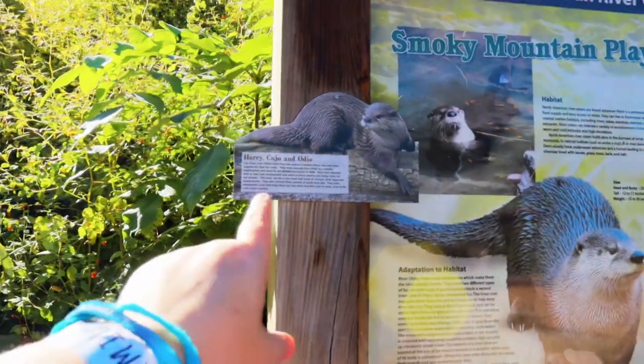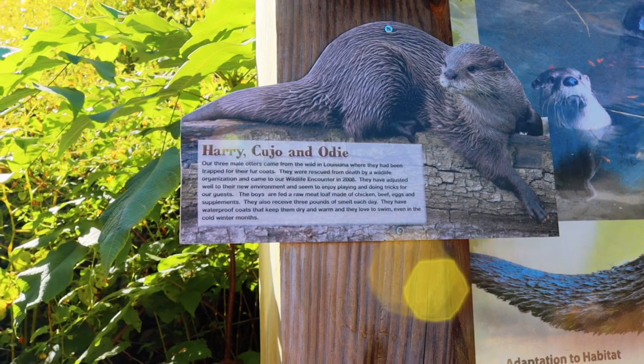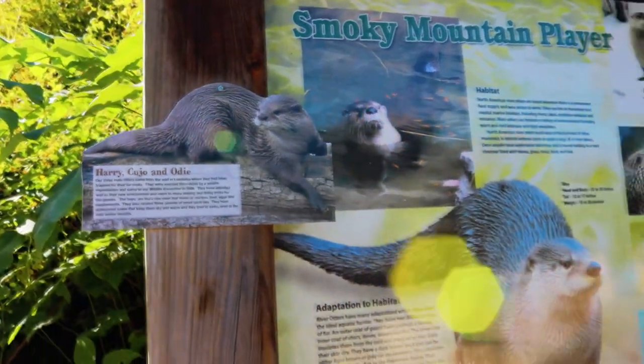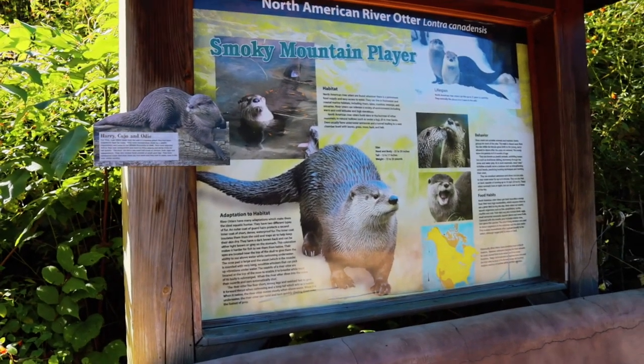This sign right here answers that question — it says their names are Harry, Cujo, and Odie, and they came from the wild in Louisiana where they had been trapped for their fur coats. That's absolutely terrible. They were rescued from death by a wildlife organization in 2008 and brought here, so they've been here since 2008 — a little family of otters. I definitely encourage you guys to check out all the signs whenever you're at a place like this. Reading this, you learn that the river otter is a very playful critter who gets a lot of their energy because they metabolize things extremely quickly, so that's why they probably have multiple feedings.